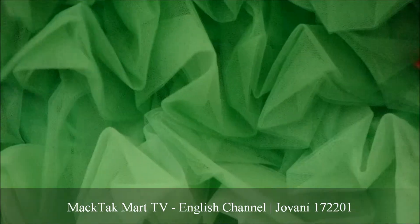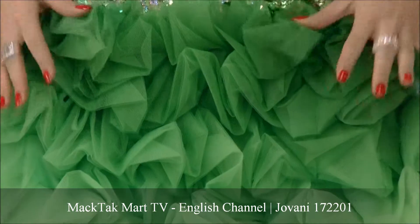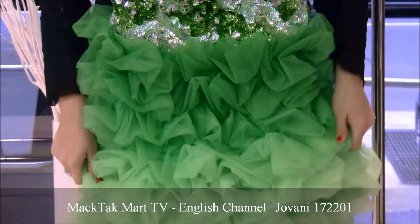And then you have this really great ruching frou-frou with tulle, which is going to give a really fashionable effect. It's kind of reminding you of a feather effect — it's really poofy and pretty.